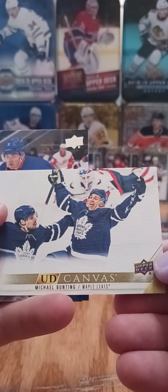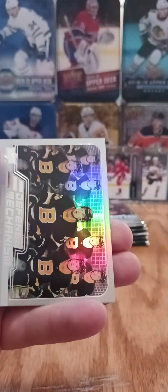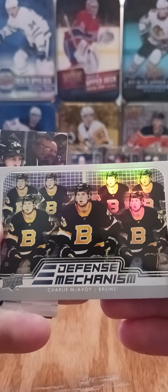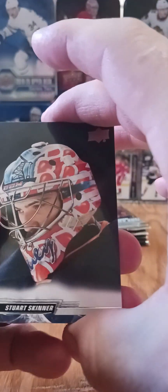We've got a UD canvas of Michael Bunting. We've got one of the new inserts, Charlie McAvoy's Defense Mechanism — kind of cool cards. I believe there's 50 in that set to collect. And that's a sweet pick of Stuart Skinner, I haven't seen that one yet.